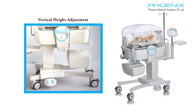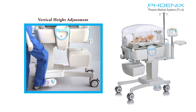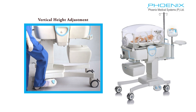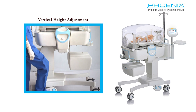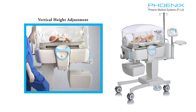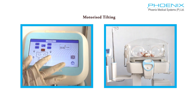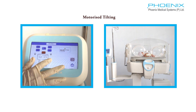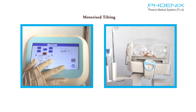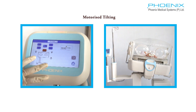Foot switches activate the height adjustment mechanism and allow adjustment of the chamber for user comfort or for more comfortable access by family members sitting beside the infant. Trendelenburg and Fowler bed positions can be obtained using the touch screen controls, which in turn ensure safe handling. The bed can also be auto-centered to 0 degrees.